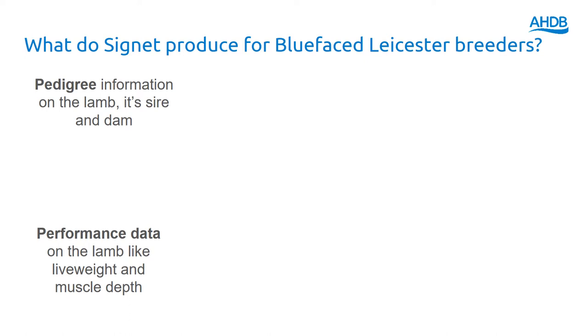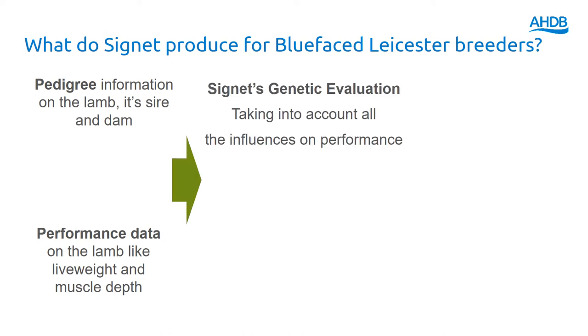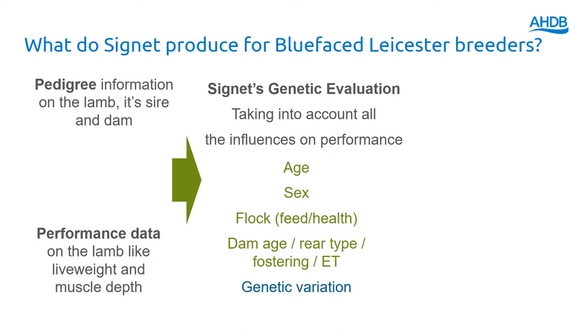So this is what we actually do with the data. We've got pedigree information on the lamb and obviously all of its relatives going back many generations, and we've got performance data — information about how quickly it's grown and information about muscle and fat characteristics. That data is then analysed within our evaluation and it takes into account a number of aspects of performance: the non-genetic ones — the age of the animal, the sex, the flock that it's been in, and obviously we have different feeding regimes in different flocks.